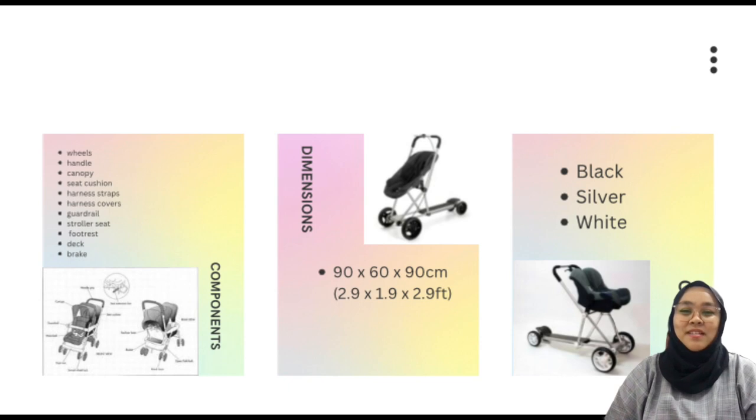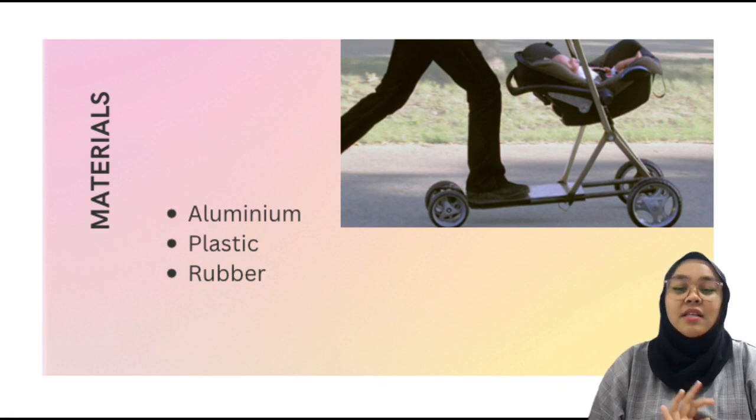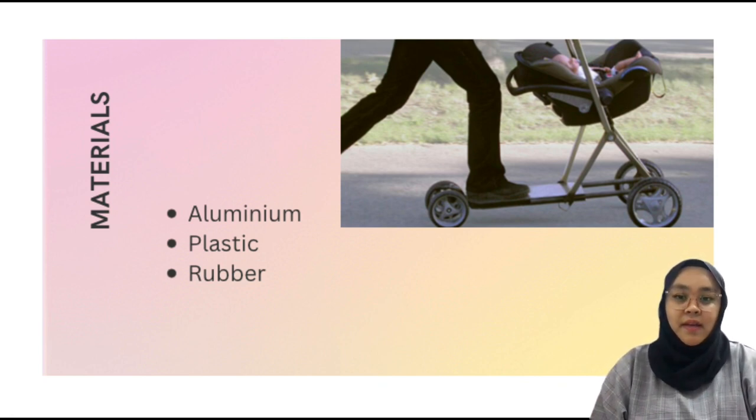Quite a lot, right? Next are the dimensions of our product. Our product dimensions are 90 x 60 x 90 cm, so our product is quite big. On top of that, the colors of the stroller will be black, silver, and white — so you can choose any color based on your taste. Last but not least, the materials we use are aluminum, plastic, and rubber. You don't have to worry about our product material because the materials are exported from overseas, and I guarantee this product will be strong enough to use.